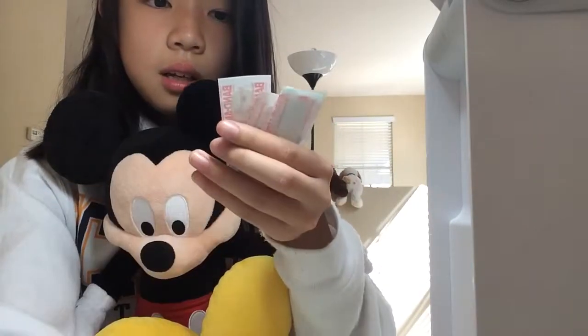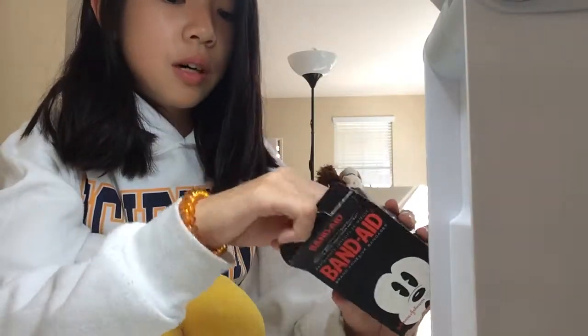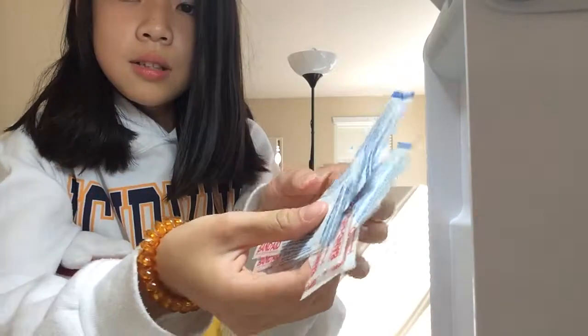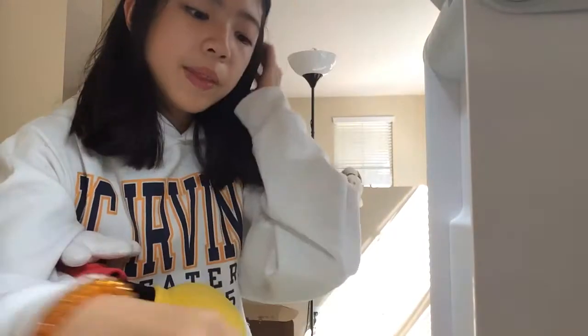There's so much Mickey! Some of them are repeating designs. There's more — so there's like 20 of these and they're all Mickey Mouse designs.